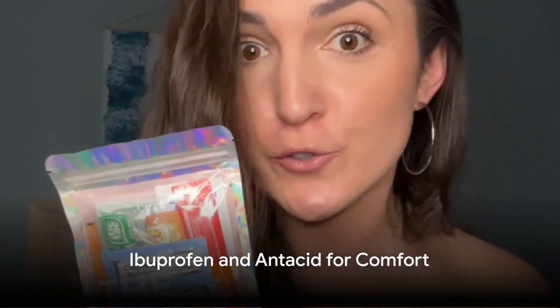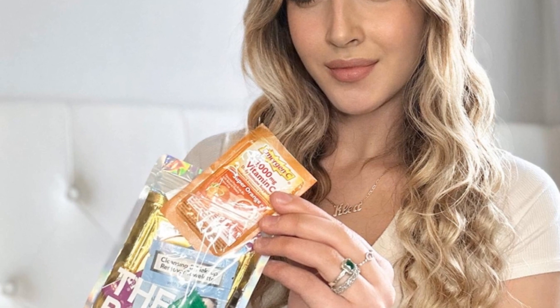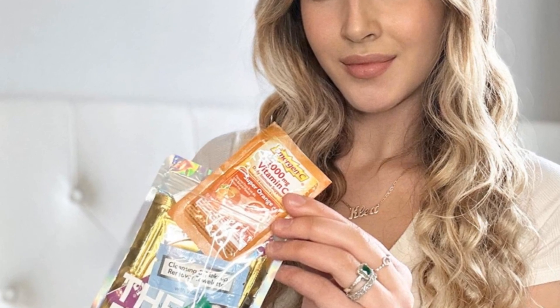Last, but certainly not least, each Rally Bag is equipped with ibuprofen and antacid to tackle any discomforts. Whether it's a headache or a bit of indigestion, we've got you sorted so nothing can slow you down.